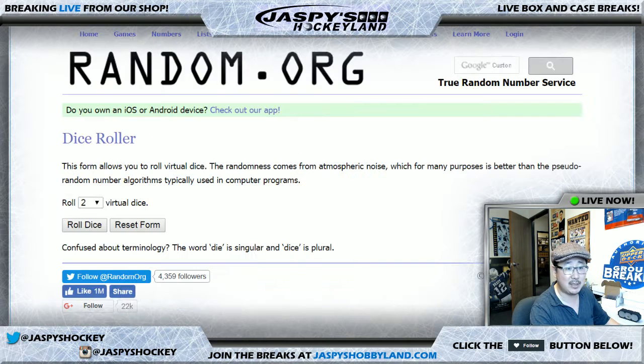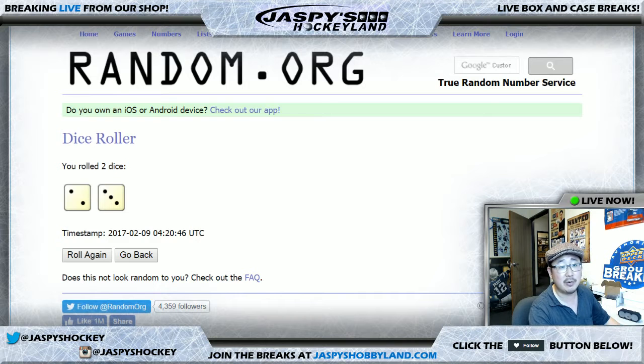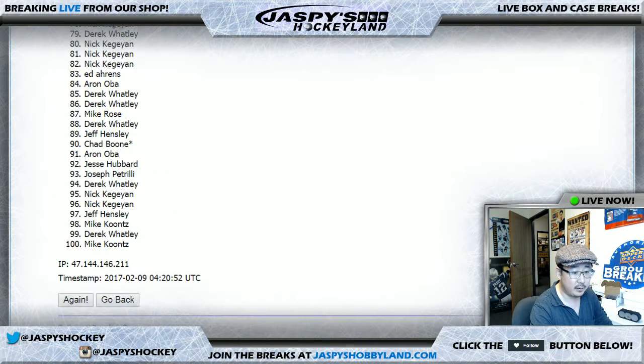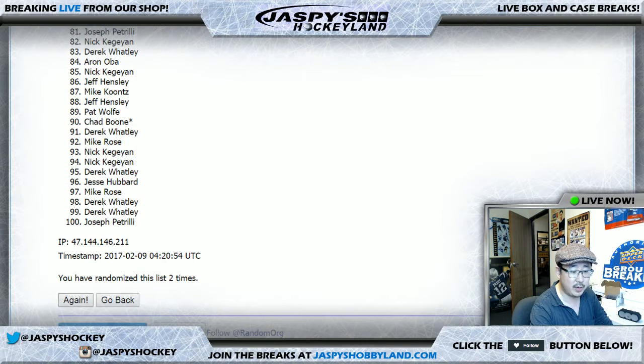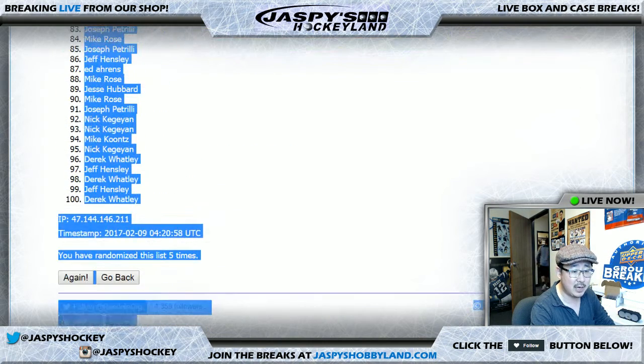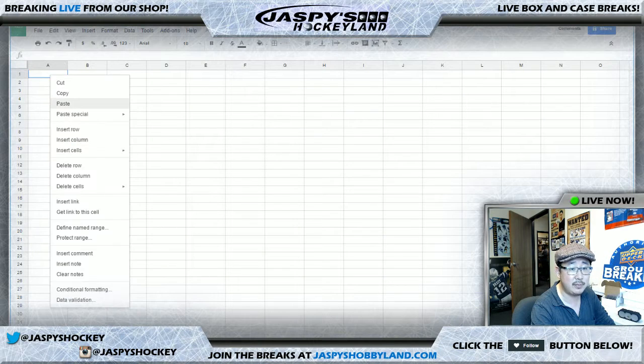We'll randomize names, we'll randomize numbers, we'll randomize them all five times — two and a three, five easy times. One, two, three, four, and five. Wasn't there a book called Five Easy Pieces or something like that? Mike Rose on top and Derek Watley with the bottom spot — those are just the randomizers for the names.